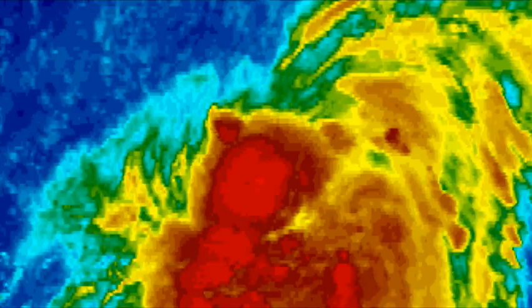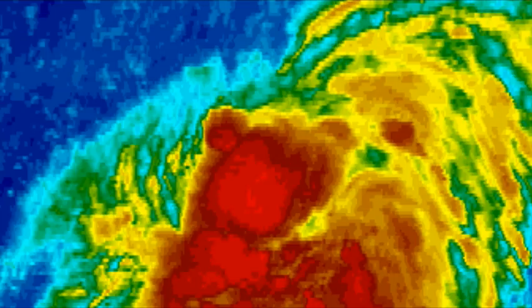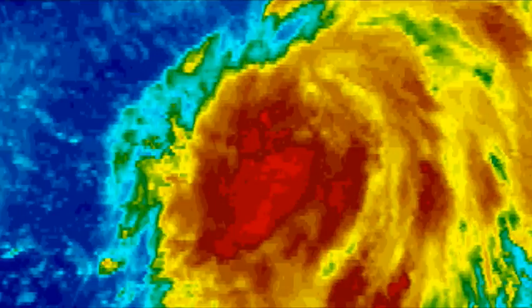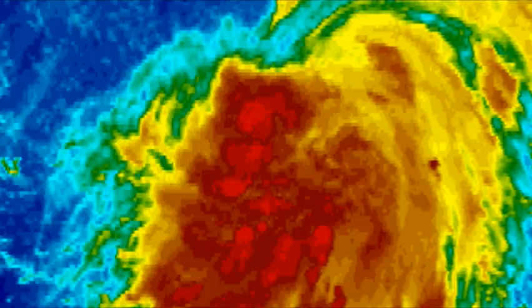When the low-level center and the mid-level center combine, it will become one big, large center. Think of it as those things combining — it's going to become one large center, and if thunderstorms build on top of that, it can provide rapid intensification.